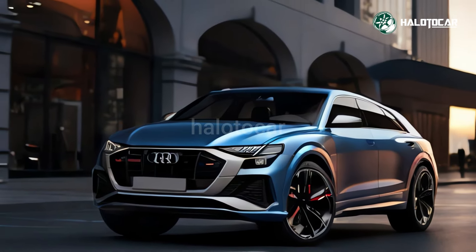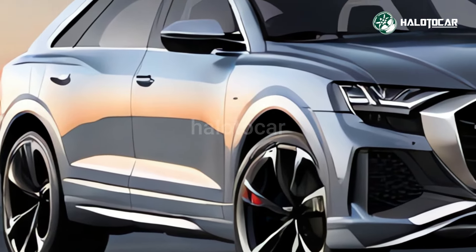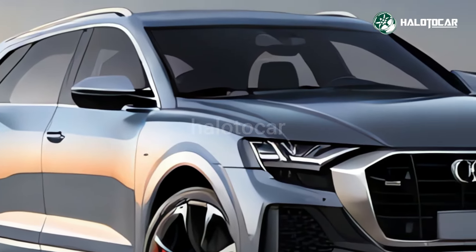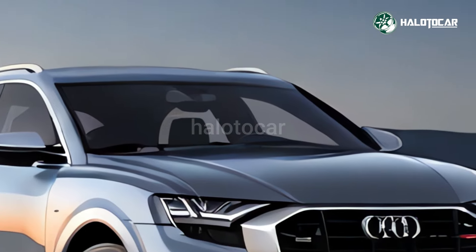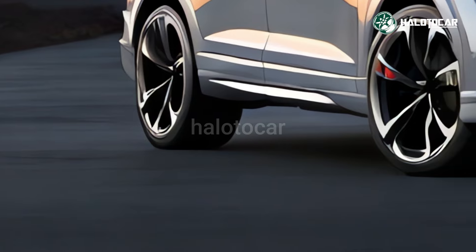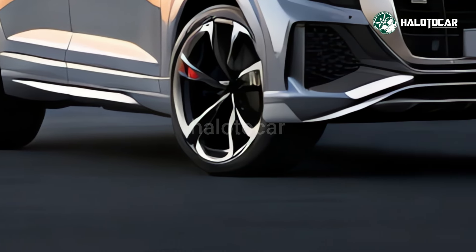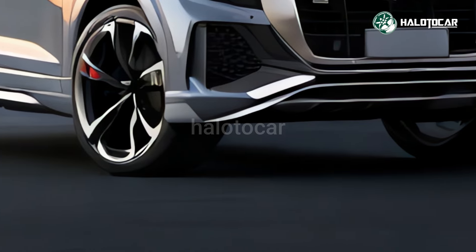It competes with models like the BMW X6 and Mercedes GLE Coupe. There is a fresh take on Audi's four-ring emblem, and three new paint colors: Secure Gold, Iscari Blue, and Chili Red. In this case, the dark gray finish gives the impression that the emblem has come loose.